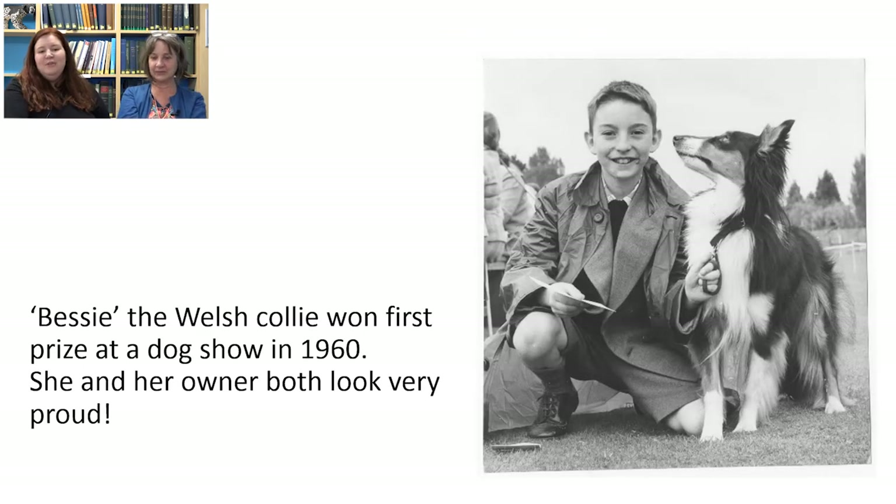Here we have a beautiful picture of an owner and their dog — this is Bessie, the Welsh collie, who won a prize at a dog show in 1960. The reason we like this picture so much is because you can clearly see the bond between the two of them, and they both look very proud.